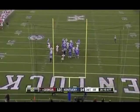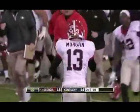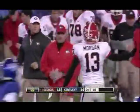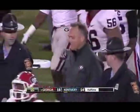And it hit the upright! But goes through! And Georgia takes the lead!